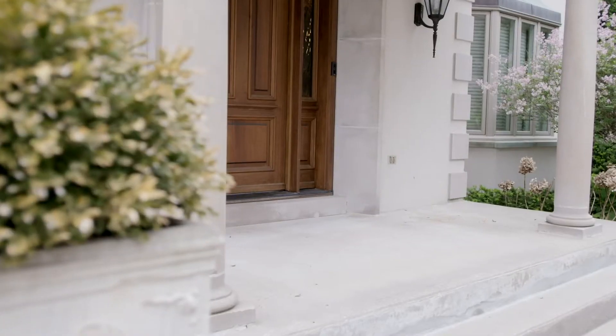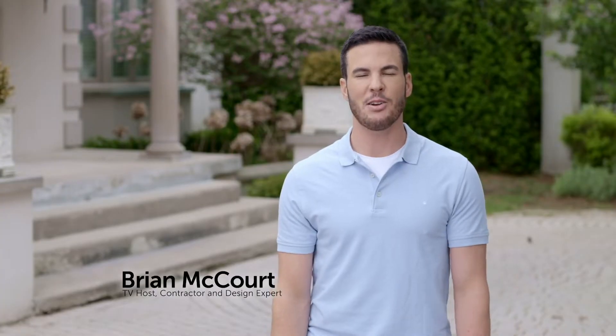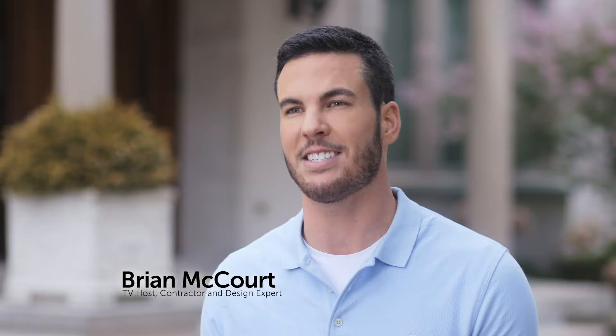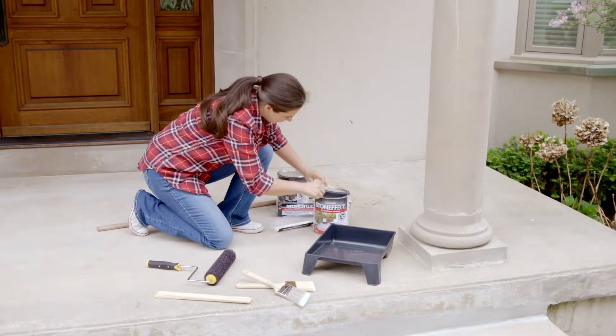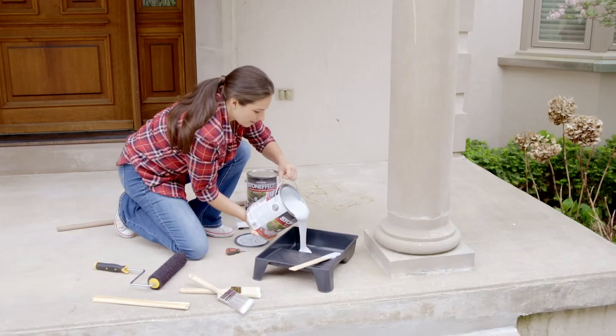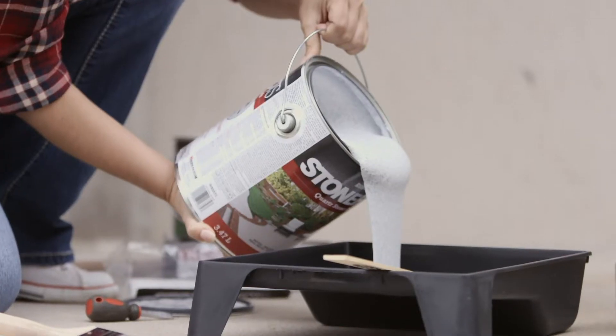If you've ever wanted to give any of your concrete surfaces a facelift, I've got an amazing solution for you. I'm Brian McCourt, here to show you the easy one-step convenience of StoneFX by Rustoleum. With this self-priming water-based product, you'll be able to refinish concrete surfaces with an amazing quartz stone look without breaking the bank.